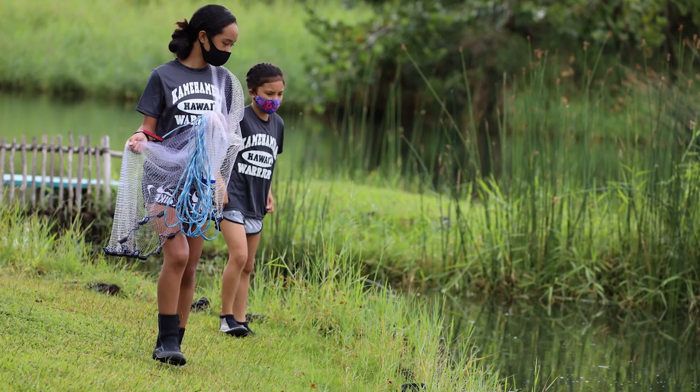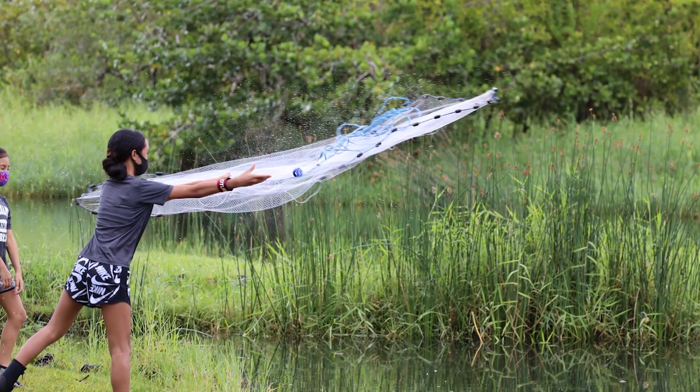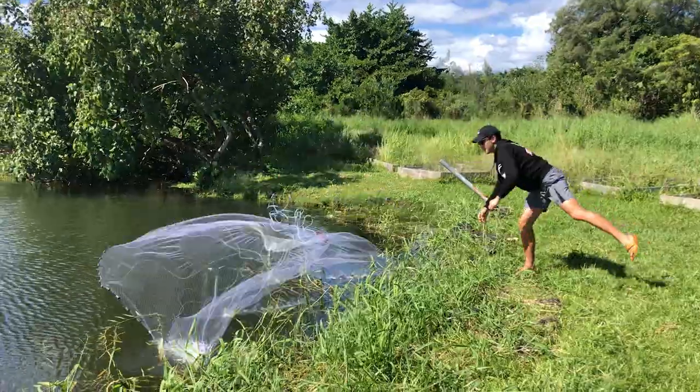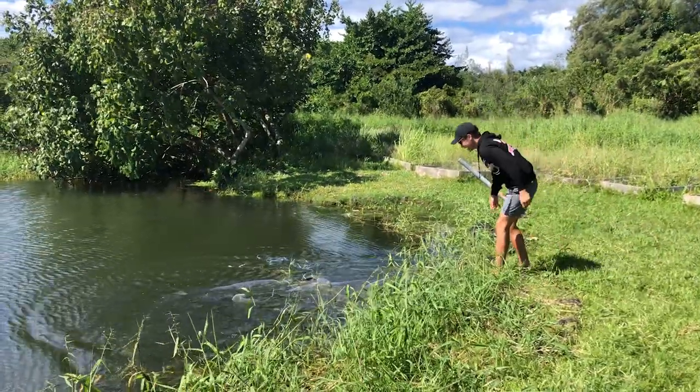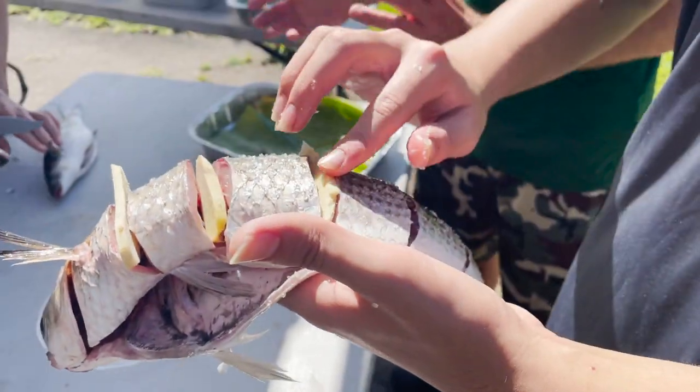The fish pond now does function where we're harvesting from it. Every fish that we get in this loko ia, we harvest with our kids. If you come down to a space and you build a relationship with space — we call it pilina — a very important part of that is connecting with the resources of that space. A lot of our kids and adults in our community haven't had these fish from the loko ia.